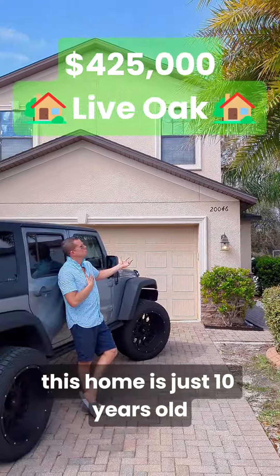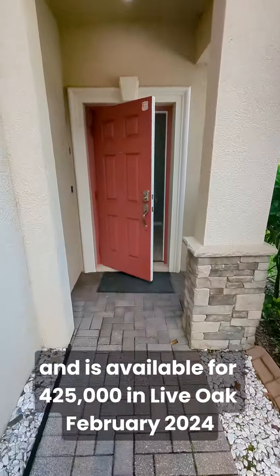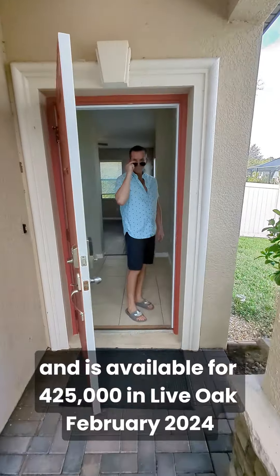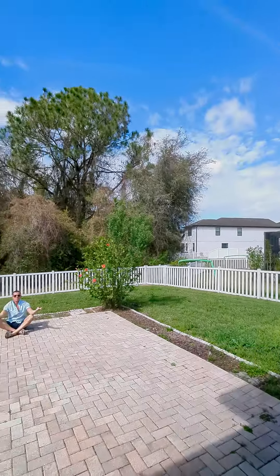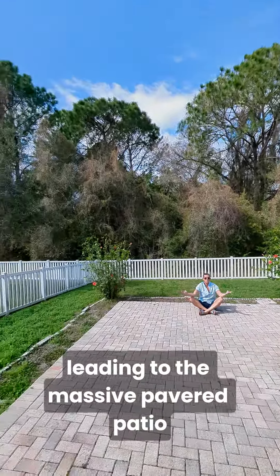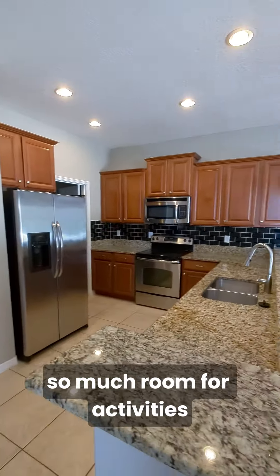This home is just 10 years old and is available for $425,000 in Live Oak, February 2024. Love the wide open floor plan on the first level leading to the massive pavered patio — so much room for activities. Fully fenced yard.